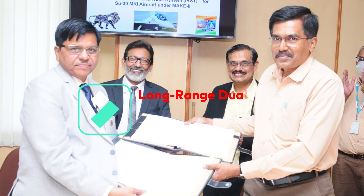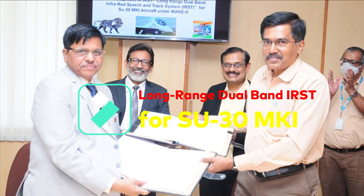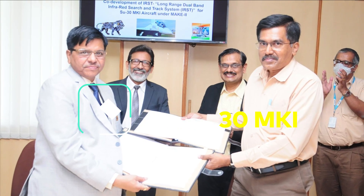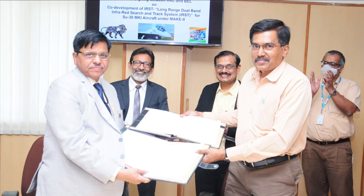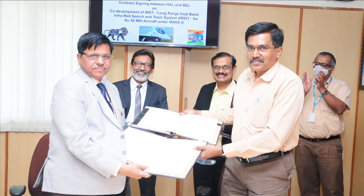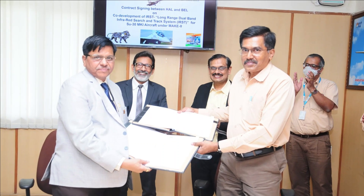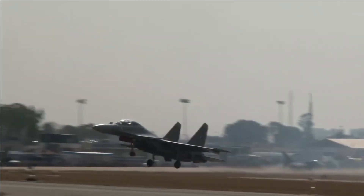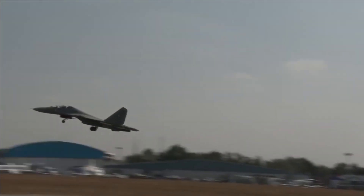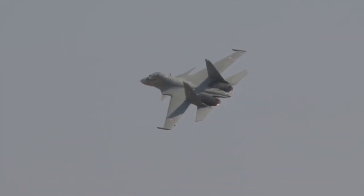There are reports regarding the upgrade of another major component of the Su-30 MKI. In a big boost to Indian Air Force capability, HAL and BEL have signed a contract for co-development and co-production of a long-range, dual-band, indigenous infrared search and track system, or IRST, for the Su-30 MKI. This will help strengthen the capabilities of the Su-30 MKI in detecting ultra-stealthy aircraft like the F-22 Raptor and Chengdu J-20.